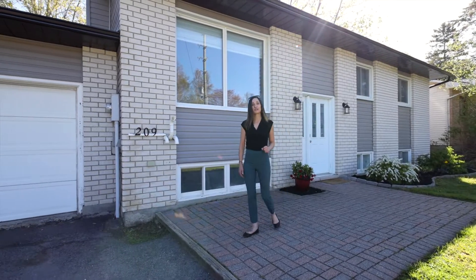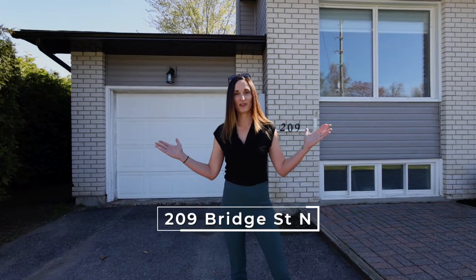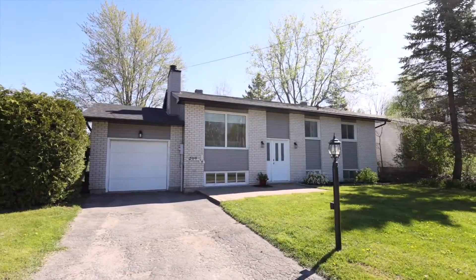Hi everyone, my name is Diana Delisle from Royal LePage Team Realty and welcome to 209 Bridge Street North, located right in the heart of Kempville. This 3 plus 1 bedroom, 2 bathroom high ranch has endless upgrades.